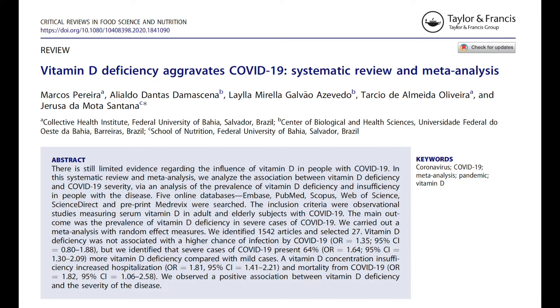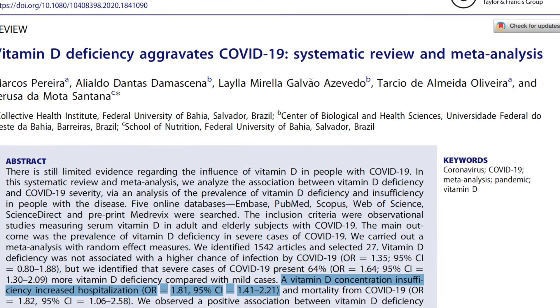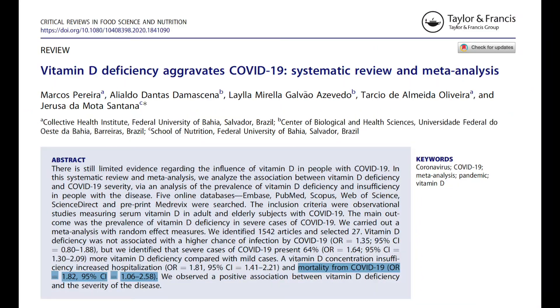A systematic review and meta-analysis from Critical Reviews in Food Science and Nutrition found that if you are vitamin D deficient, you have a 64% increased chance of having severe COVID-19 versus a mild case. Moreover, vitamin D deficiency is associated with an 81% increased risk for hospitalization and an 82% increased risk for death. This confirms a positive association between vitamin D deficiency and severity of disease.